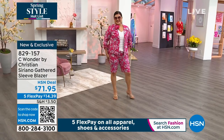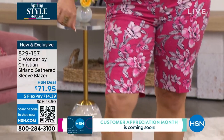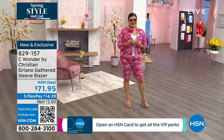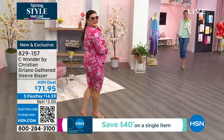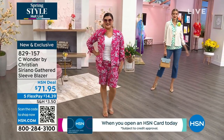Throw it over a dress, throw it over jeans, looks great with a white tank. It's really easy and it's such a cool fabric — it's almost linen-like but doesn't wrinkle, which we love. This does not have the stretch that we saw in our today's special, so you definitely want to order this one more true to size.